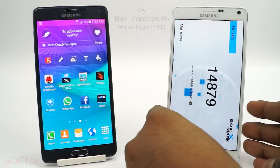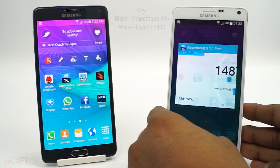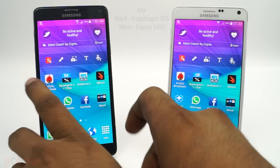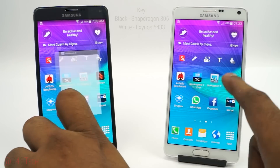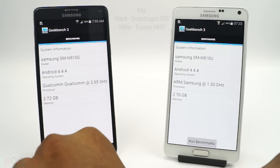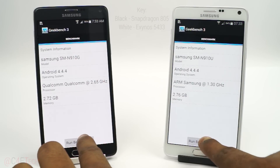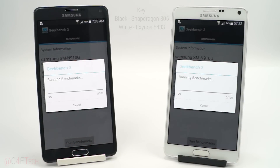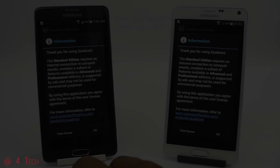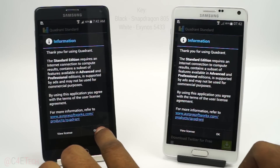Moving on to Geekbench 3. We have the Geekbench 3 results and the Exynos variant is outperforming the Snapdragon 805 variant here.